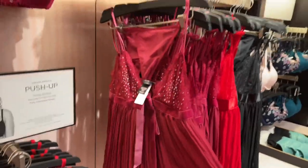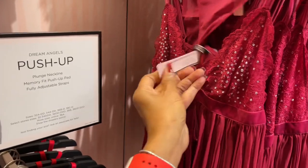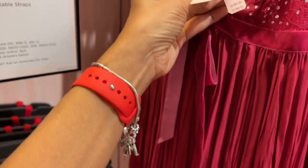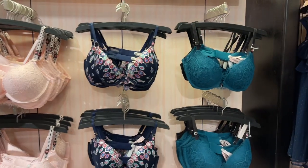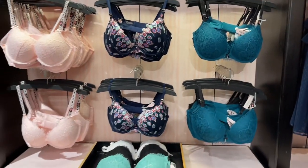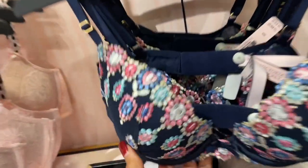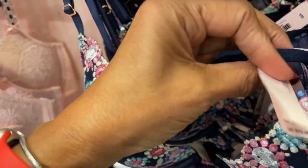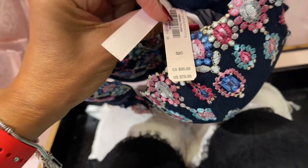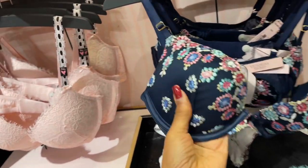This is cute. Let's see the price — oh, $69.95. Get your beautiful bras. $39.95, $79.95. It's pretty though and it's padded.